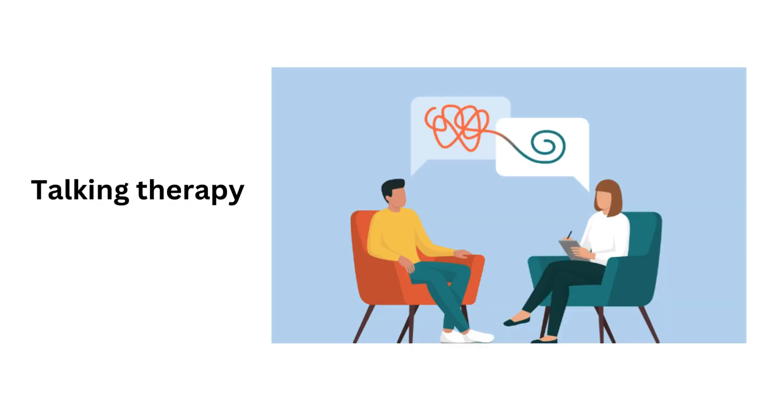It is an 8-minute station. Talking Therapy is an NMC OSCE Skill Station in which you are required to have a session with a patient to explore different talking therapies, inform them of the benefits, and recommend the most suitable one to them.